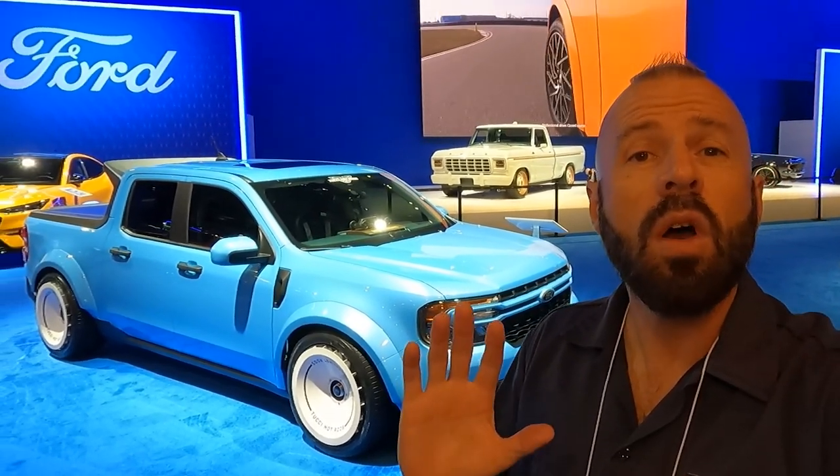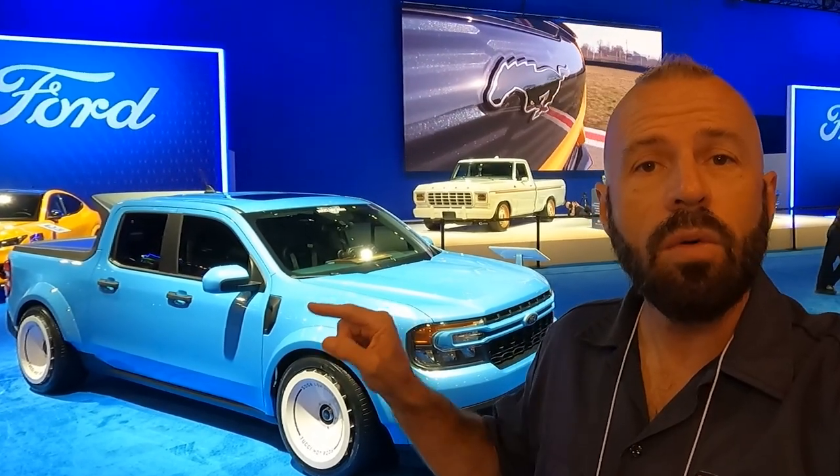There you go — our detailed walk-around of the Ford Maverick show truck by Tucci Hot Rods, one of the hottest street trucks here at the show this year. You can see all of our SEMA show coverage by clicking on our playlist, or better yet, subscribe to our YouTube channel right down below. Either way, stay tuned.